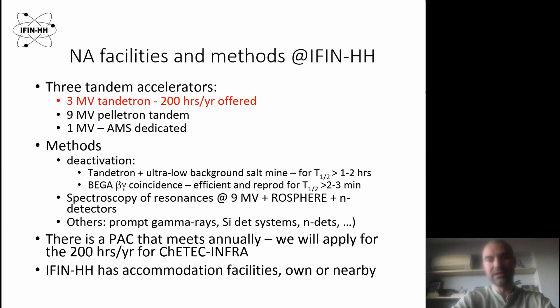Other types of experiments we can perform include spectroscopy of resonances with the nine megavolt machine, and also measurements with gamma rays and silicon detectors. For the 200 hours per year for the Catec Infra, we will apply through the PAC — our program advisory committee — which gives access to beam time.